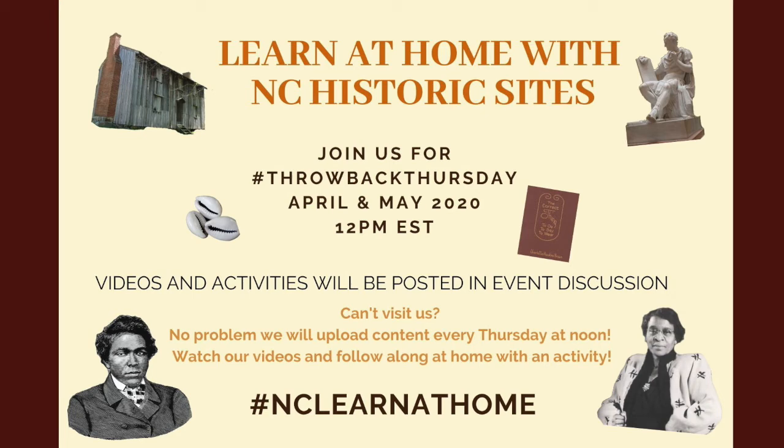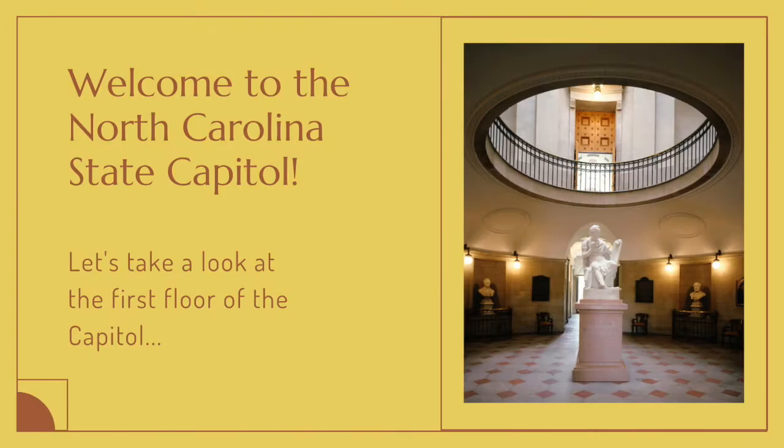Welcome back to Throwback Thursday. We hope you enjoyed our first video and thank you so much for joining us again. In this new NC Learn at Home video, we're going to take a look at more of what you'll find on the first floor of the North Carolina State Capitol.